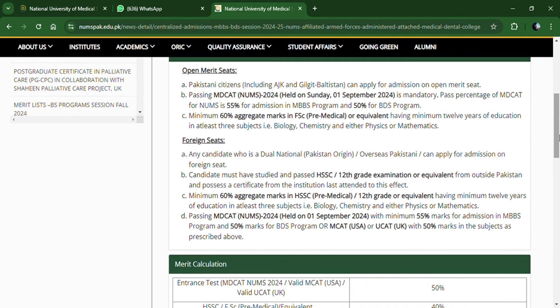For Foreign Seats, any candidate who is a dual national or overseas Pakistani can apply for admission on foreign seats. You should have equivalent 12th grade certificates with at least 60% marks. The MK-8 passing requirement is the same as for open merit seats.